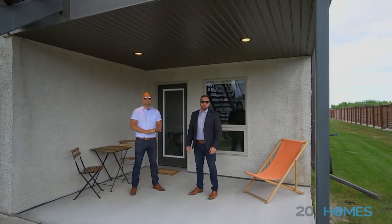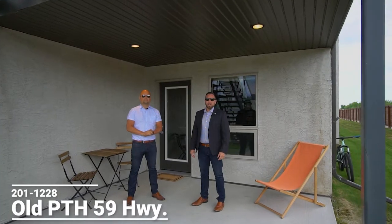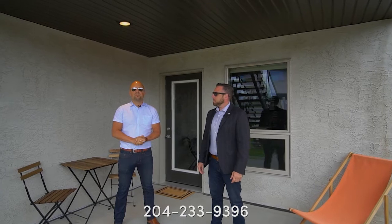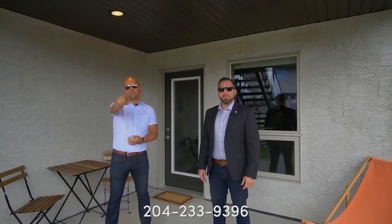If you'd like some more information on this condo, visit our website at 204homes.ca, or for your private showing, message us on Facebook or Instagram, or give us a call at the number below. I'm Ryan, and I'm Sean from RE-MAX One Group, your neighborhood real estate expert.